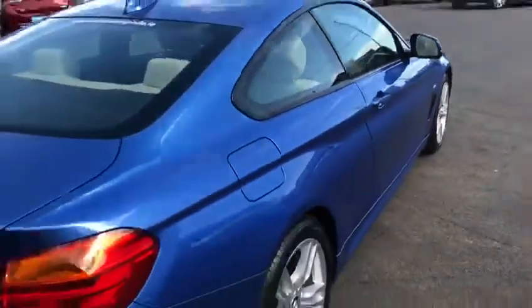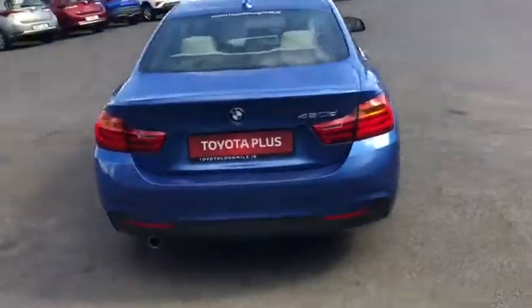Moving towards the rear of this BMW 4 Series coupe, we have rear parking sensors at the back and a very generous boot space. The rear seats do fold down with a 60/40 split for added storage.